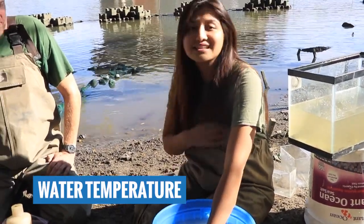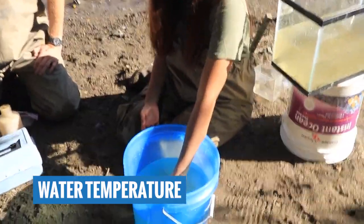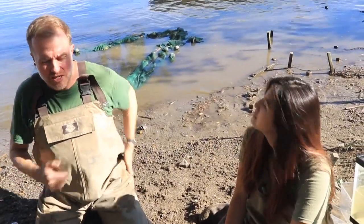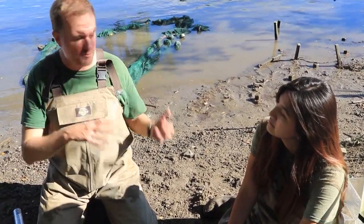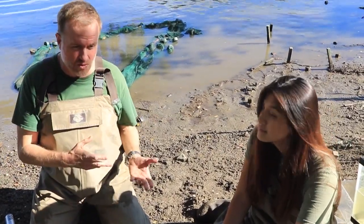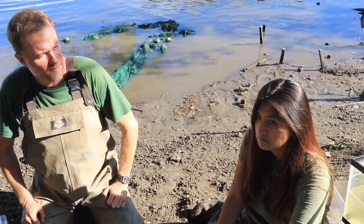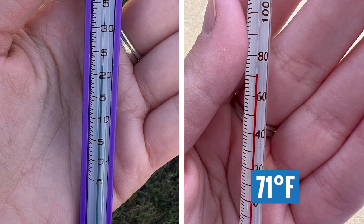The next thing we're going to measure is temperature. You can use the same bucket used for turbidity and stick your thermometer in the water for about two minutes. Temperature is important because it affects what fish you'll find seasonally. There's also a strong relationship between temperature and dissolved oxygen: generally, the colder the water, the higher the dissolved oxygen, and vice versa. I'm going to hold it up — pause and try to read the thermometer yourself.